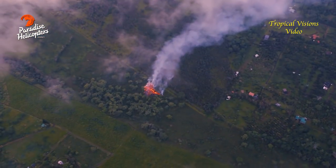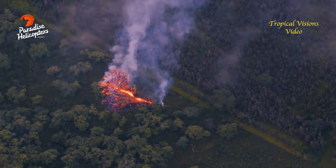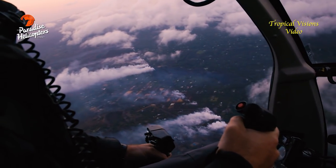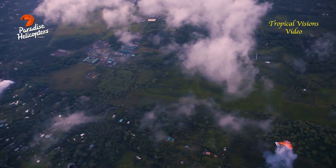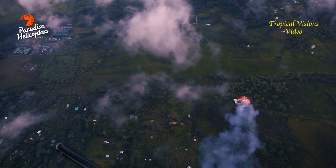There is minor spattering occurring from that vent, and there is a small lava flow forming, but we don't have any additional observations at this time — conditions could change quickly. There's also been elevated earthquake activity and ground deformation in this area.